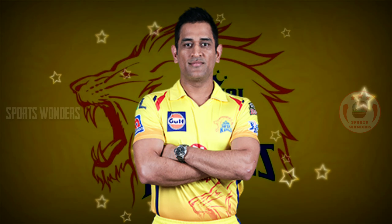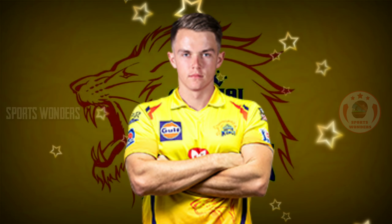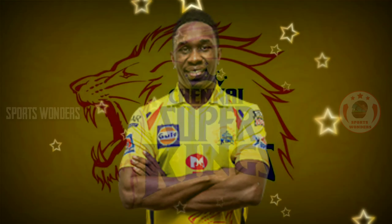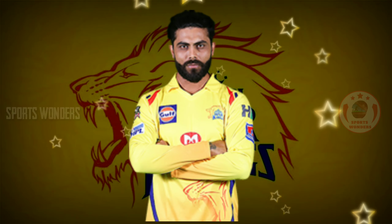5. Right-handed wicket-keeping batsman Mahendra Singh Dhoni. 6. Left-arm bowling all-rounder Sam Curran. 7. Right-arm bowling all-rounder Dwayne Bravo. 8. Left-arm spinning all-rounder Ravindra Jadeja.